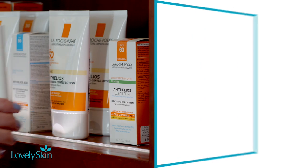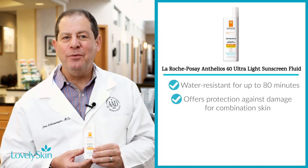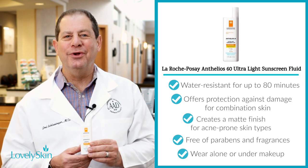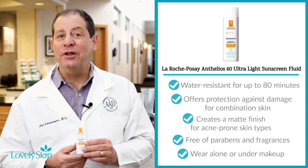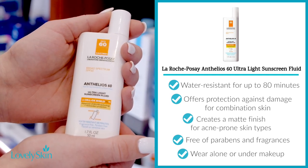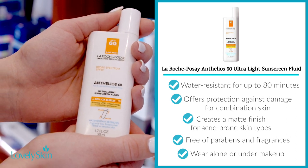The La Roche-Posay Anthelios 60 Ultra Light Sunscreen Fluid is a chemical sunscreen with a lightweight formula. The Shake-Shake technology — you can shake it back and forth — is great. The Cell Lock Shield XL Technology uses fewer ingredients and prevents sun and environmental damage. Best used for acne-prone or combination skin. It's water-resistant for up to 80 minutes, paraben-free, fragrance-free, a former New Beauty Award winner, and it blends easily into the skin leaving a soft, matte finish.